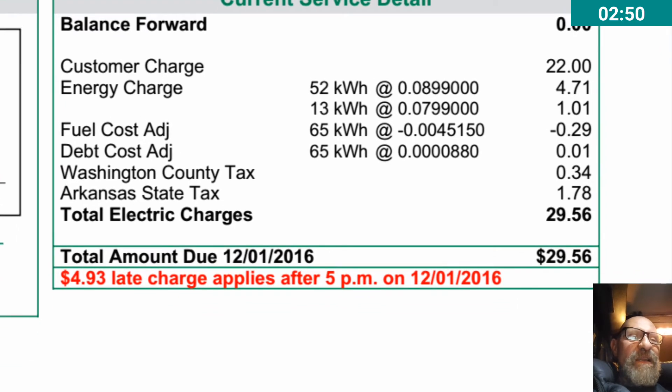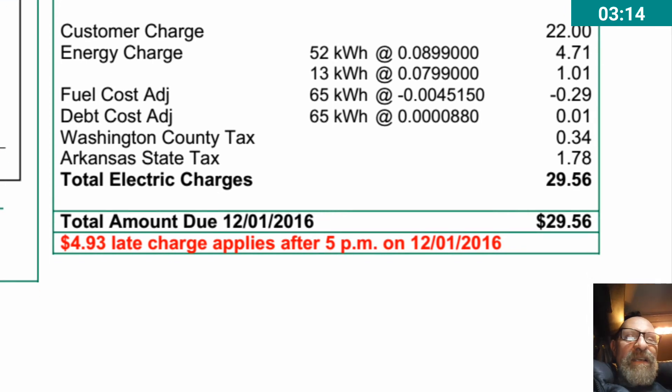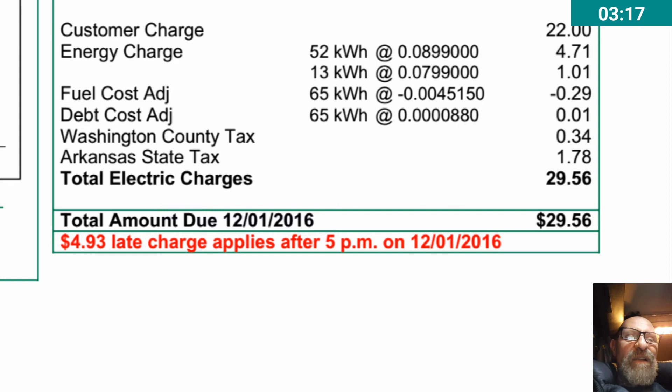There's a customer charge — I'm not exactly sure what that is. Then energy charge: 52 kilowatt hours at $0.08. There are also some add-ons: fuel adjustment cost, debt adjustment cost, county tax, Arkansas state tax. Total electric charge: $29.56. That's about the smallest bill I've had in quite some time.